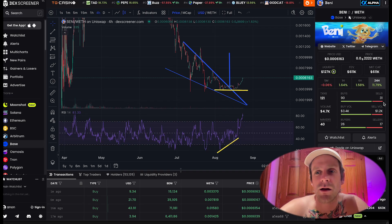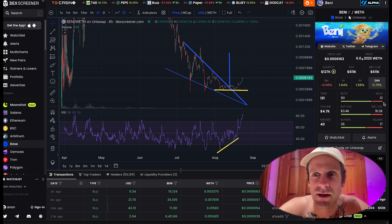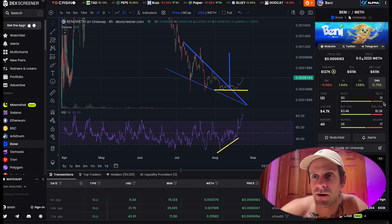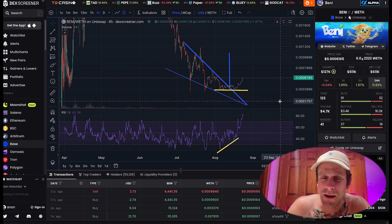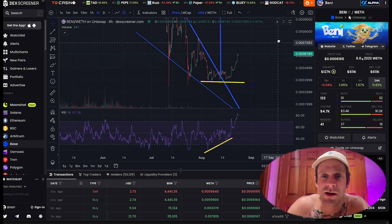I figured I'd make another video on Benny because someone has asked me a couple times. Sorry for slacking, but yeah, Benny's looking freaking awesome — I was checking it out a few days ago.